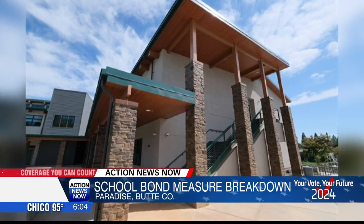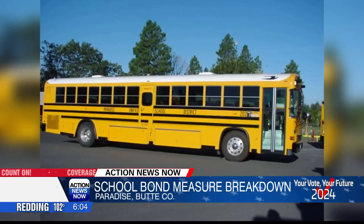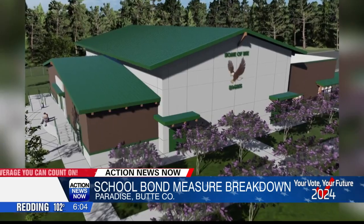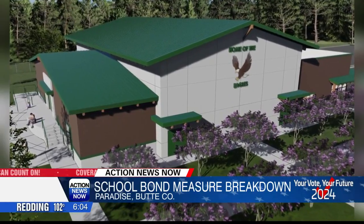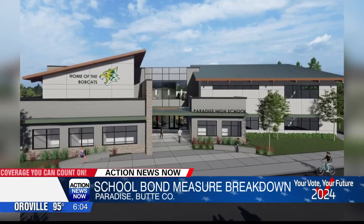If you vote yes on this measure, it would increase your property taxes by $49 for every $100,000 in assessed value. That means if your property is worth $400,000, you'd be taxed an extra $196 a year by Paradise Unified's GO bond.